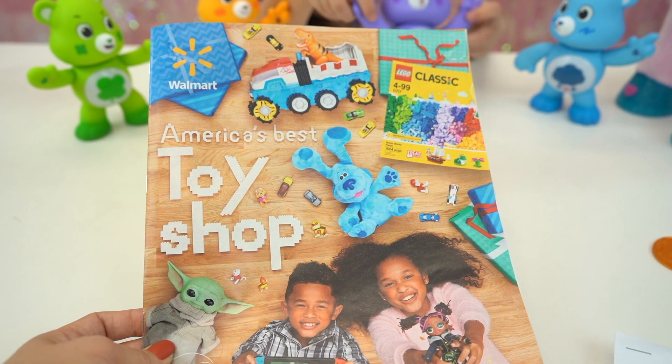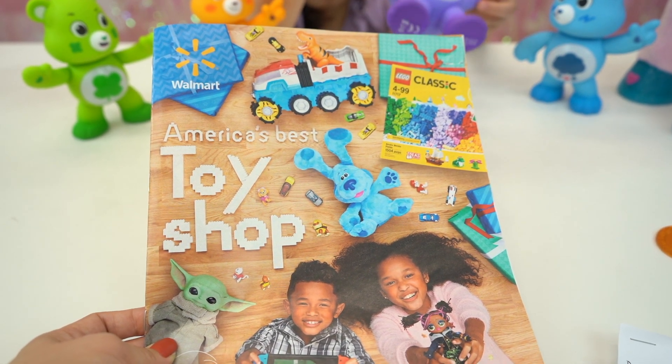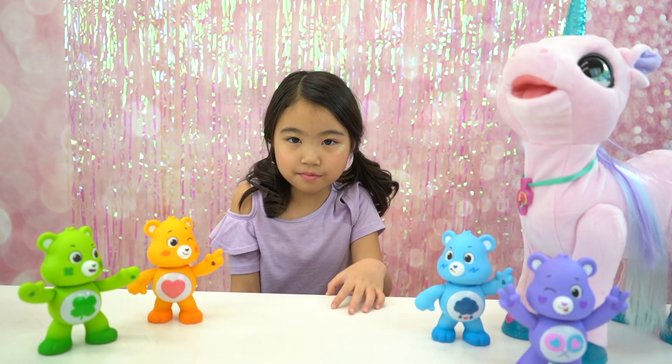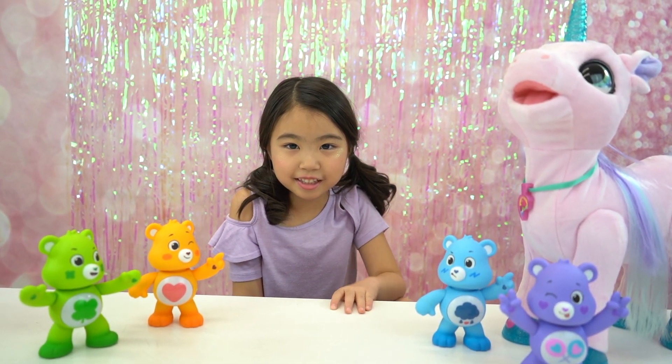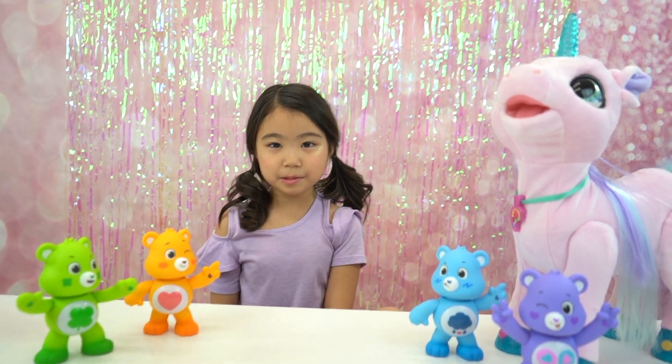We had so much fun flipping through this toy catalog, and I hope you guys will enjoy some of the features on here too. Well, that's it for today's video. If you liked it, make sure you give us a thumbs up and subscribe to Sophie's Play Day.